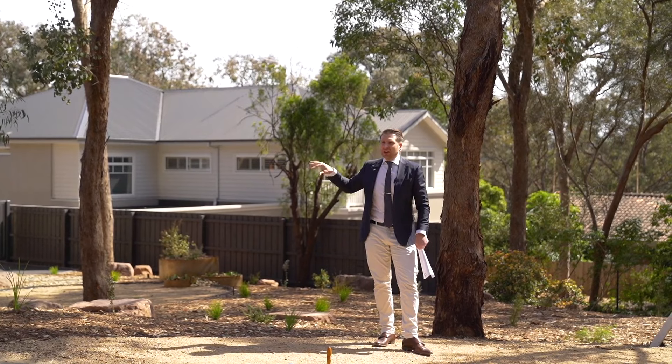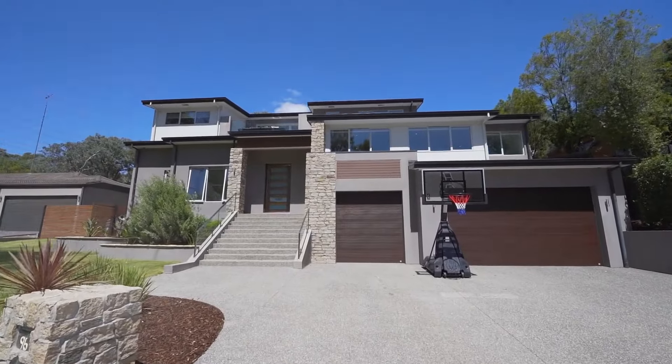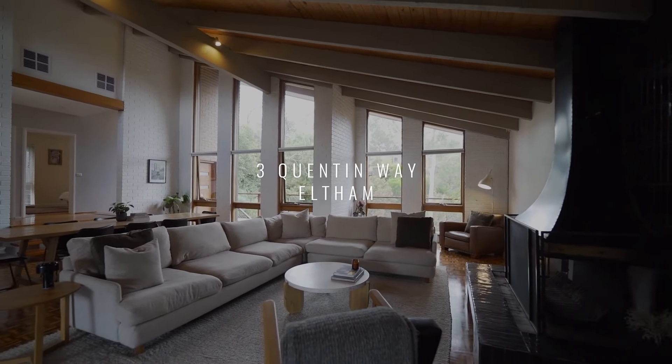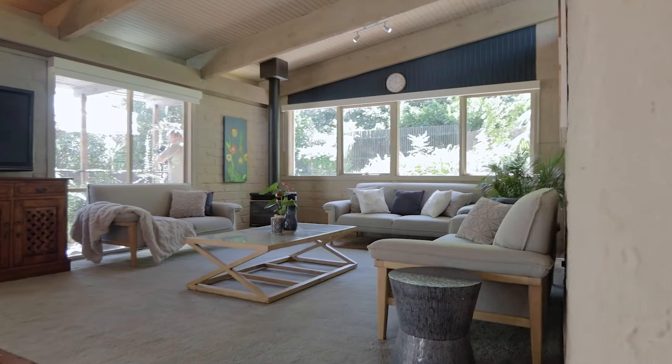Auction success rates continue to be strong, trending well above 70% over the last three months. Some local auction activity: 96 Vellonia Drive had a response selling after auction for $1,975,000; 3 Quinton Way selling for $1,439,000; and a beautiful mud brick home at 14 Faye Street in Eltham transacting just after auction for $1,620,000.